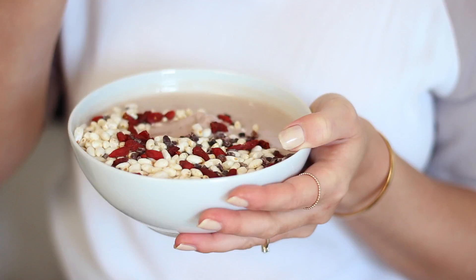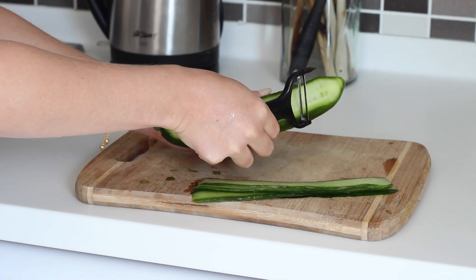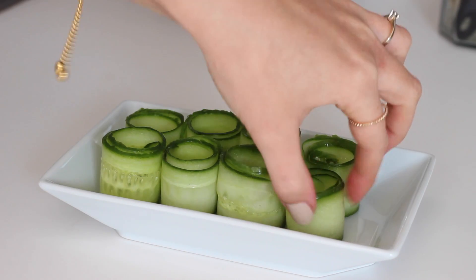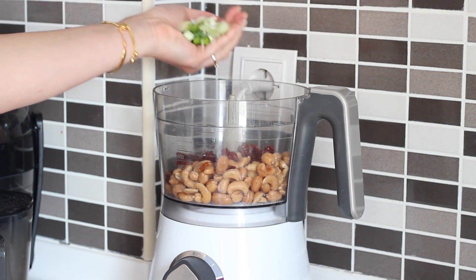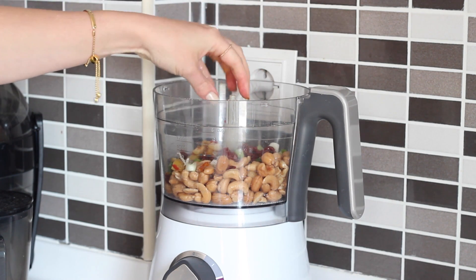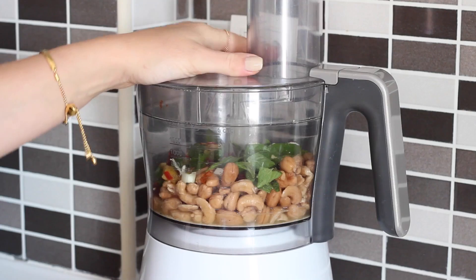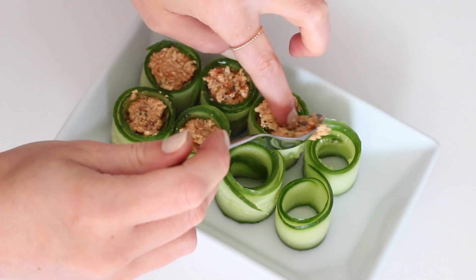For a mid-morning snack I made some sun-dried tomato cashew cheese stuffed cucumber rolls. I first peeled one cucumber using a vegetable peeler into 8 strips, then rolled them up and placed those on a dish. In my food processor I blended up one cup of soaked cashew nuts, one small handful of sun-dried tomatoes, one chopped spring onion, one small handful of chopped olives, one small handful of basil leaves, one tablespoon of nutritional yeast, some black pepper and half a cup of water until it formed a paste or cream cheese consistency.